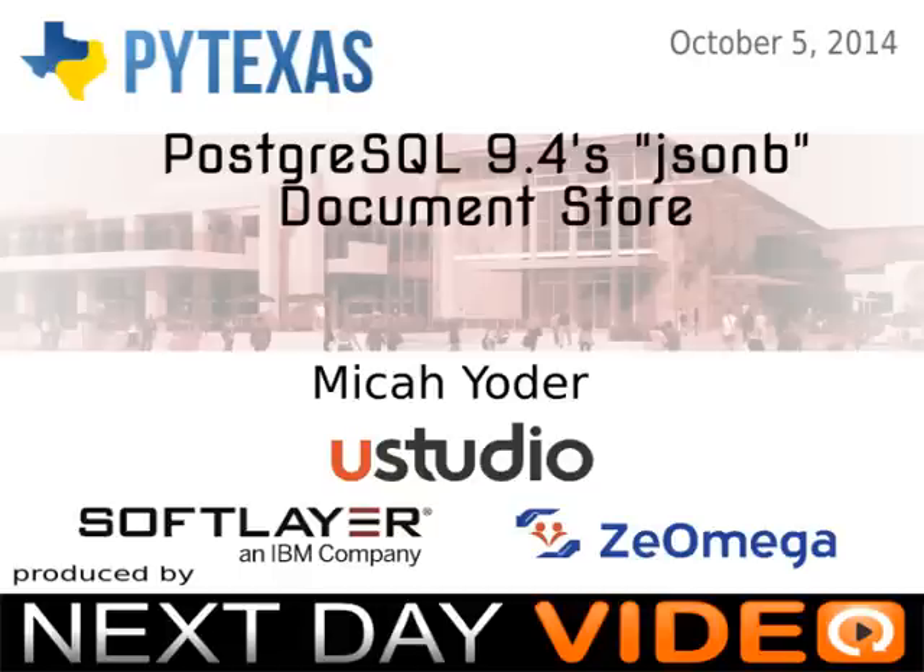Thank you all for coming. My name is Micah Yoder. I am a Linux engineer at Rackspace Hosting. I work on an internal tools team where we deal with logging and monitoring and some other stuff like that. I have been using PostgreSQL off and on since probably the late 90s. I'm interested in all things open source databases and I also dabble with other databases like MongoDB.